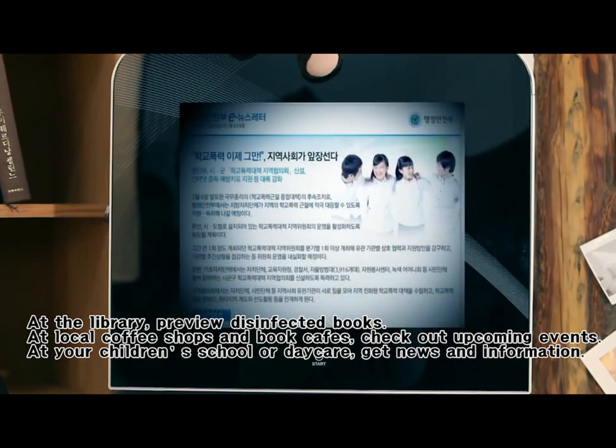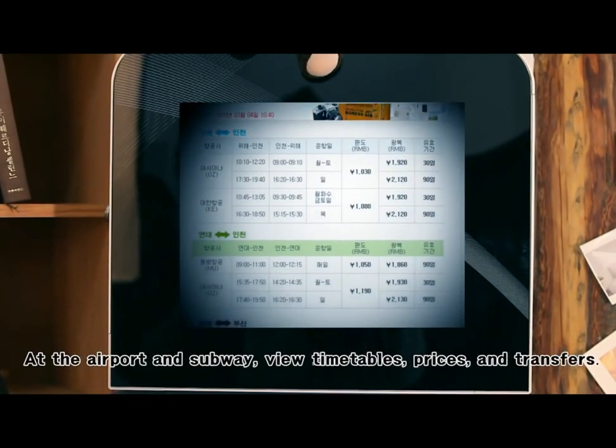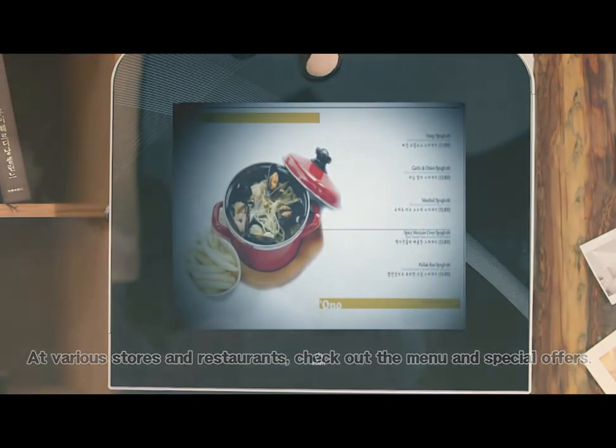At your children's school or daycare, get news and information. At the airport or subway, view timetables, prices and transfers. At various stores and restaurants, check out the menu and special offers.